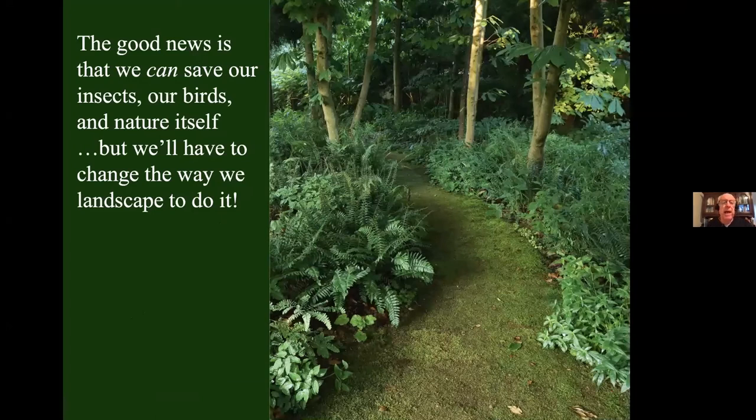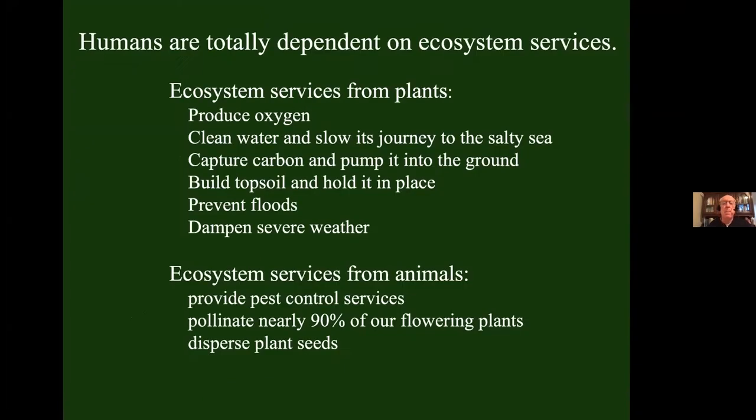The good news is that doesn't have to happen. We can save our insects, our birds, and nature itself. But we're going to have to change the way we landscape in order to do it. Humans are products of nature — we are totally dependent on what we call ecosystem services, those things produced by healthy ecosystems that keep us and everything else alive on this planet.